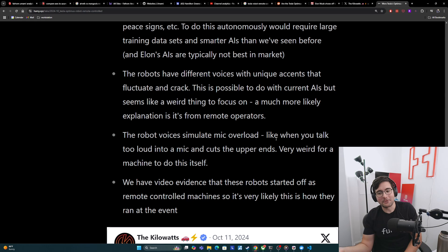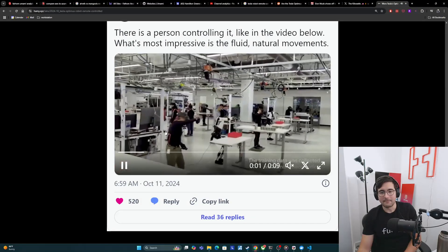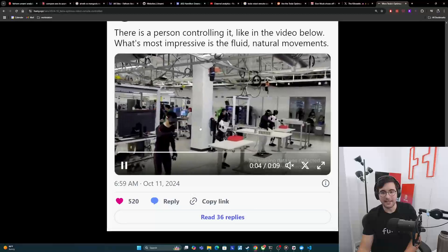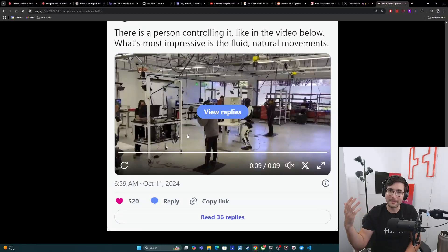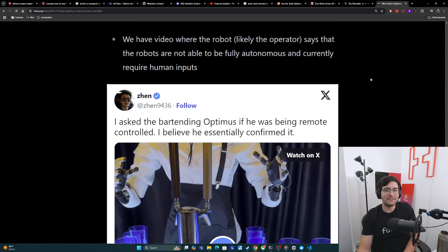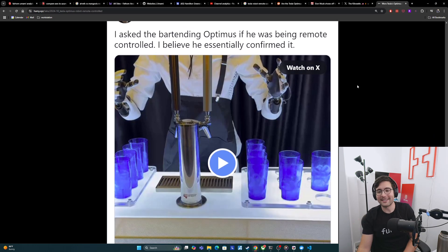Finally, we have video evidence that these robots started off as remote-controlled machines, so it's very likely that this is how they ran at the event. Here is a demo from a while back where we see the operators controlling the robot. We know that these things are very good at this, we know that this is what they were first built for, so it's most likely that they just did this at the event as well. And we have video where the robot — likely the operator — says that the robots are not able to fully be autonomous and currently require human inputs. This person also has a very teenage voice, the voice is cracking, and the mic is cutting off at the high end — all signs that this feels like a teleoperator.